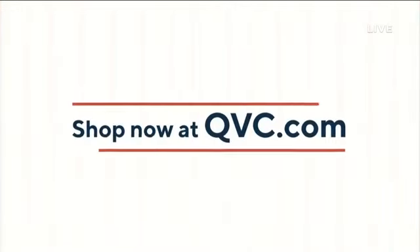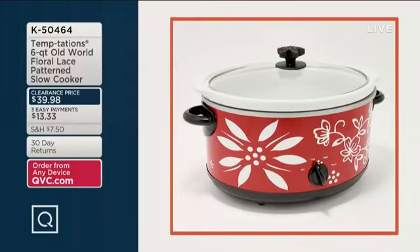We don't have time for a full presentation, but I wanted to show you this because of that price. Item number K50464 — it's a six-quart old world and floral lace pattern classic slow cooker, $39.98, three easy payments of $13.33. We have it in red, taupe, blue, green, black, and gray. You can't wait to get that one home.